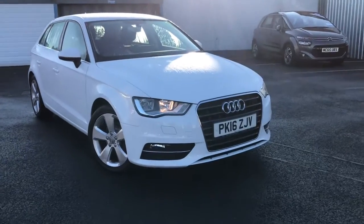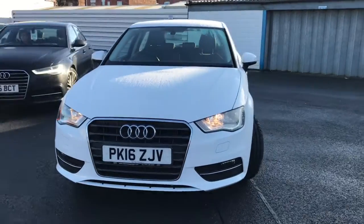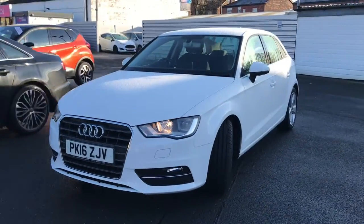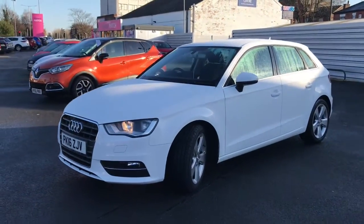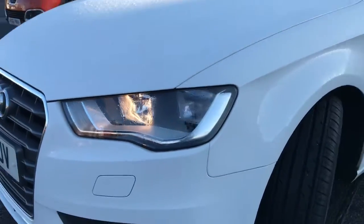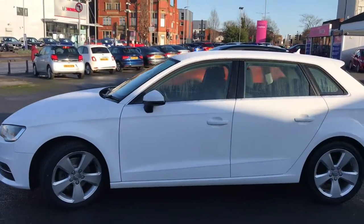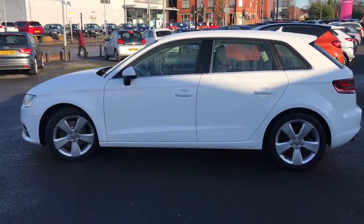Hi and welcome to Stop All Motor Match. I'm going to give you a quick tour of this 2016 Audi A3 Sport. It's a 1.2 litre so it'll be very cheap on insurance. It's in the stunning Glacier White which makes the whole vehicle look very clean. Got the daytime running lights. It's a stunning little hatchback this.